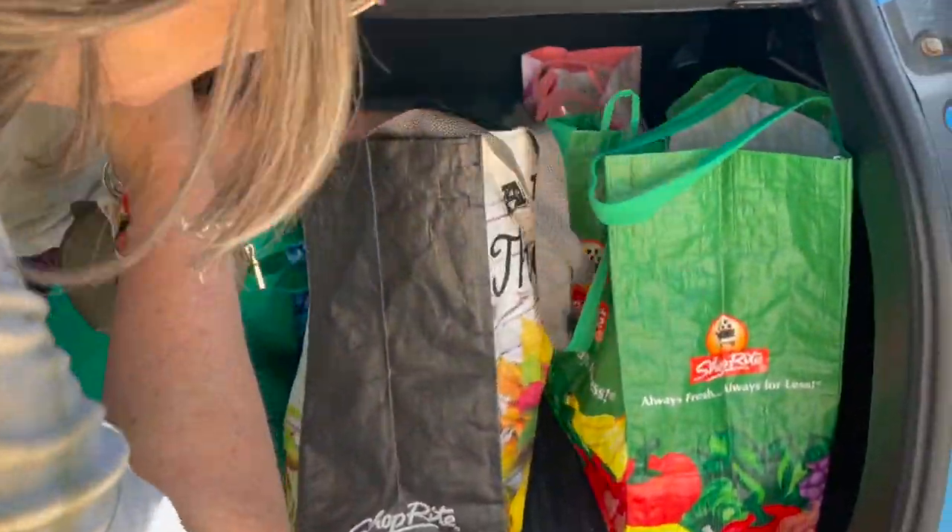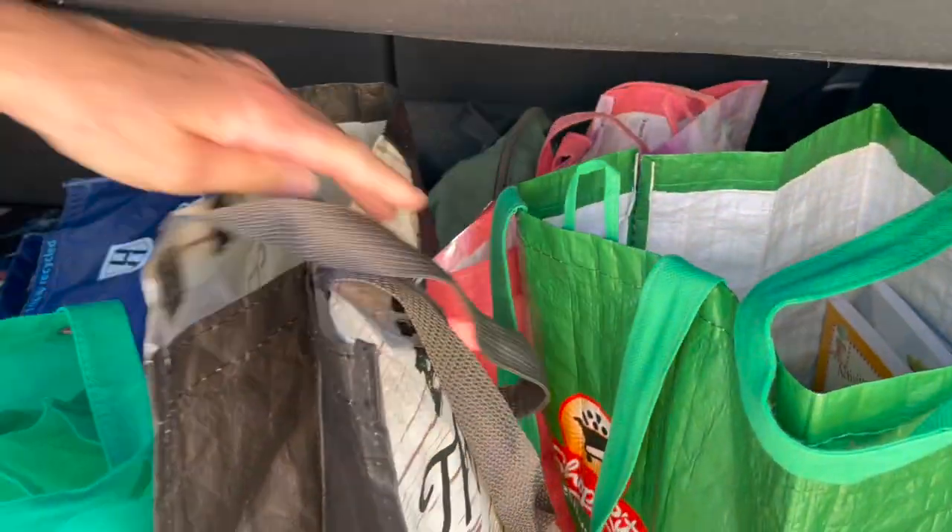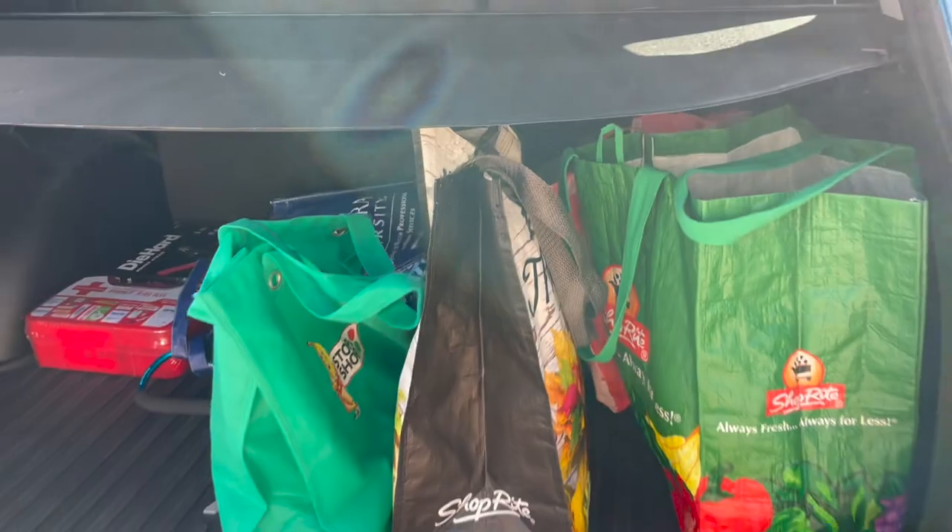Well, I think we got enough books, don't you think? Let me show you the haul — we have one, two, three, four bags of books. If we didn't have a library before, we do now!